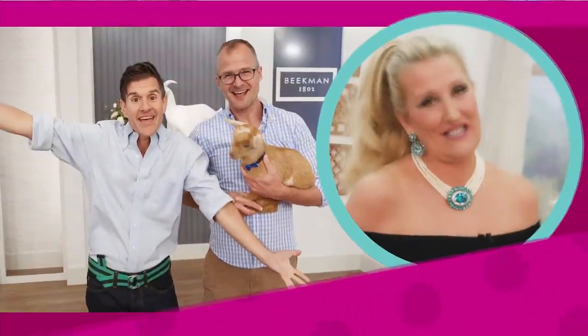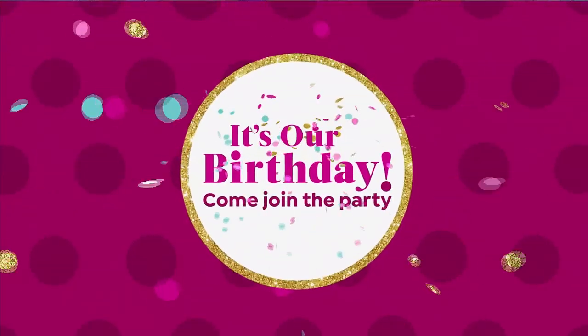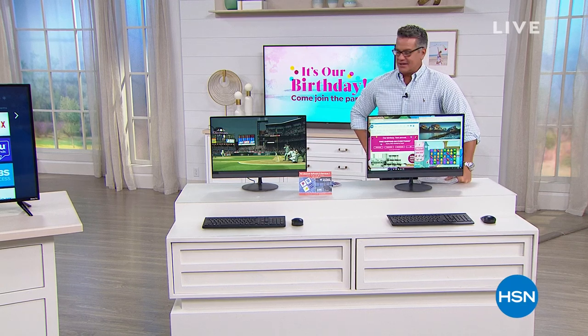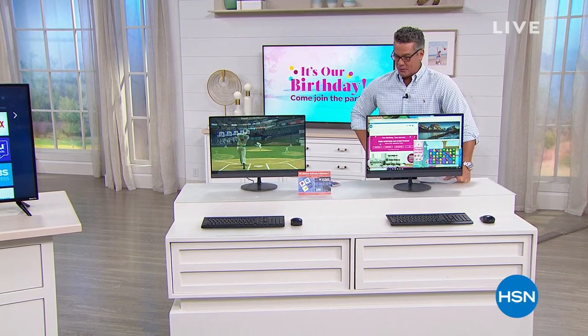It's that time for us to say happy birthday to HSN! Happy birthday! Up there at the big tower, they must love me because they loaded this show today. This is amazing what I have coming up for you.